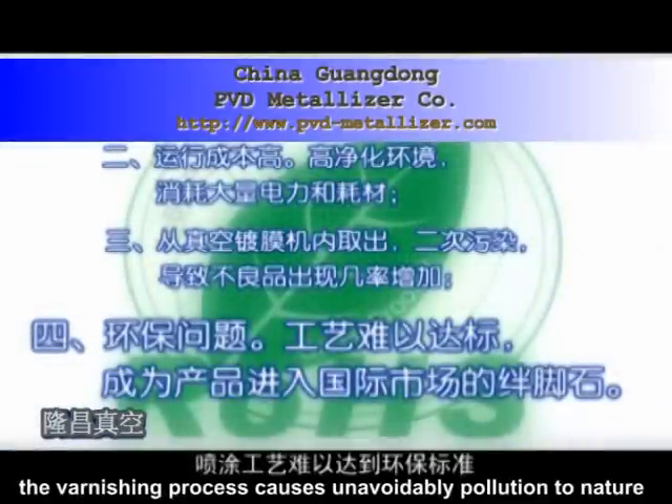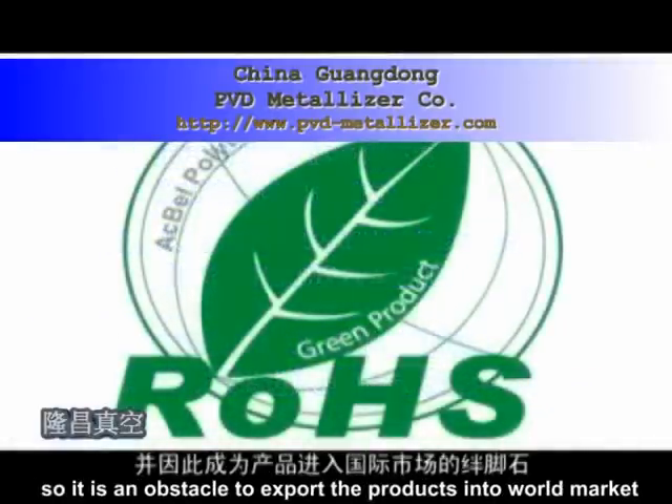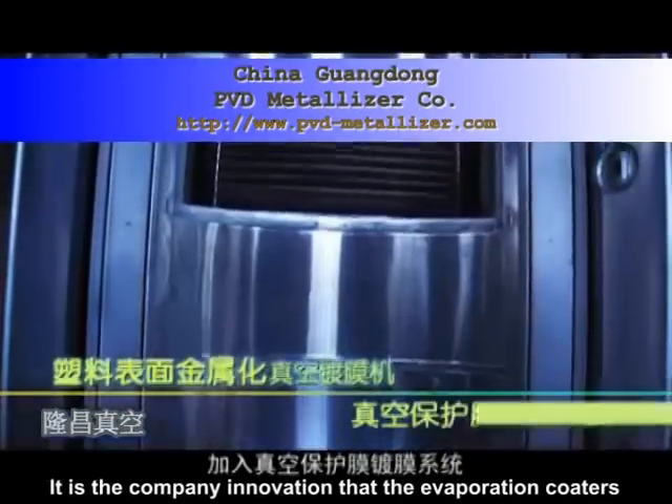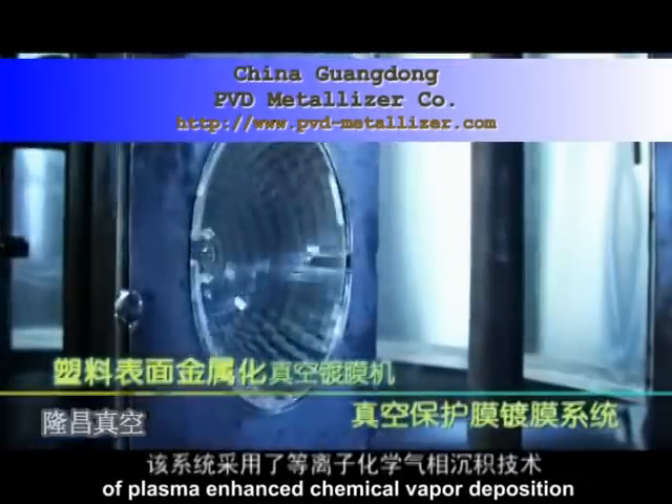Third, aluminized substrate headlight shades must be taken out of the vacuum metalizing chamber and shifted to the varnishing spraying process. Contamination happens inevitably through dust adhesion, and the number of substandard products increases.